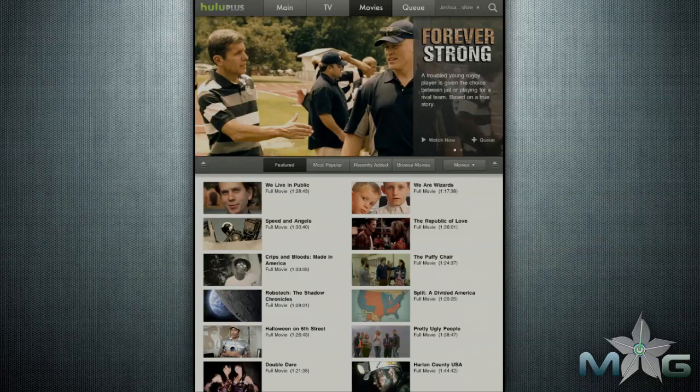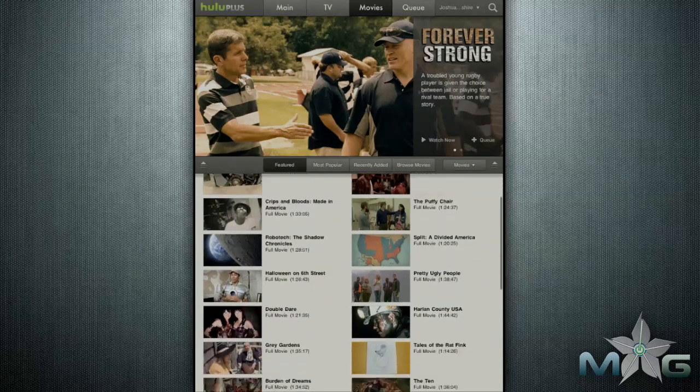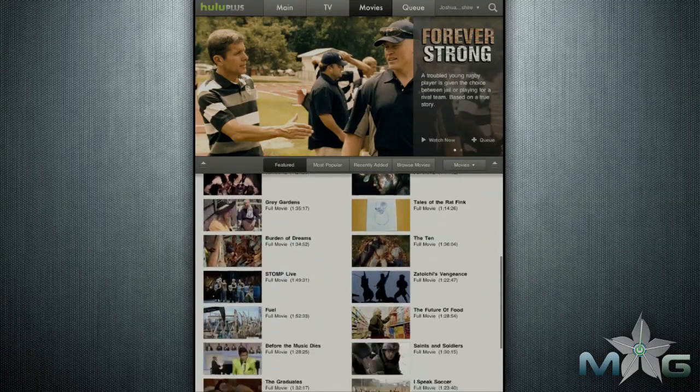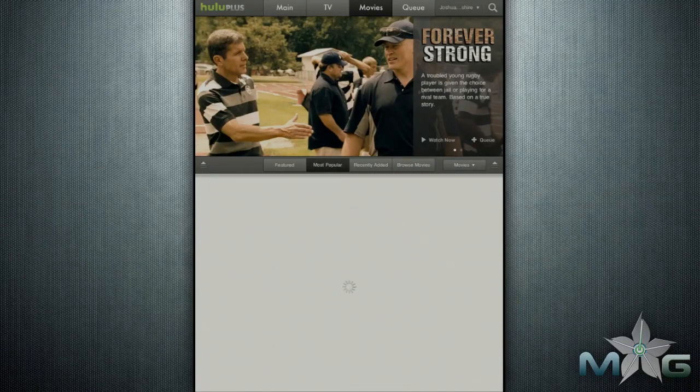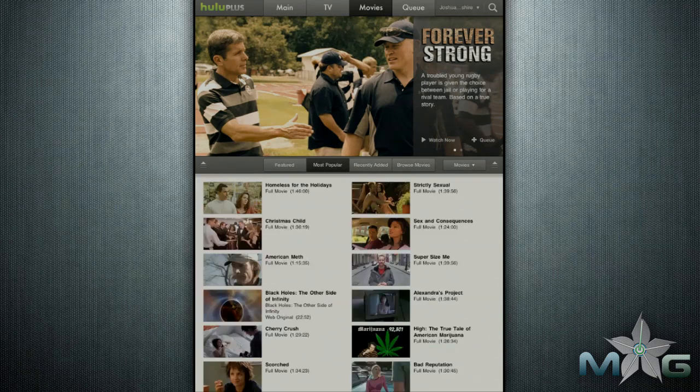The movie section mainly consists of independent movies. Hulu hasn't yet set up a deal with major motion picture studios, so you won't find any studio movies here. Instead, you will find some potentially informative documentaries and fresh, creative, independent movies.